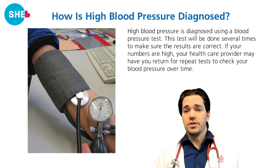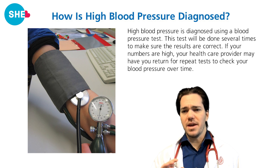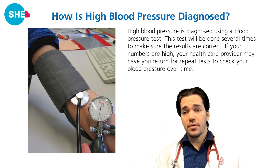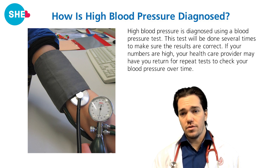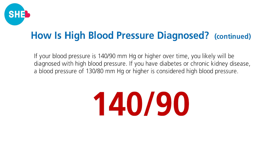High blood pressure is diagnosed using a blood pressure test, which will be done several times to make sure results are correct. If your blood pressure is 140 over 90 or higher over time, you will likely be diagnosed with high blood pressure. If you have diabetes or chronic kidney disease, a reading of 130 over 80 or higher is considered high blood pressure.